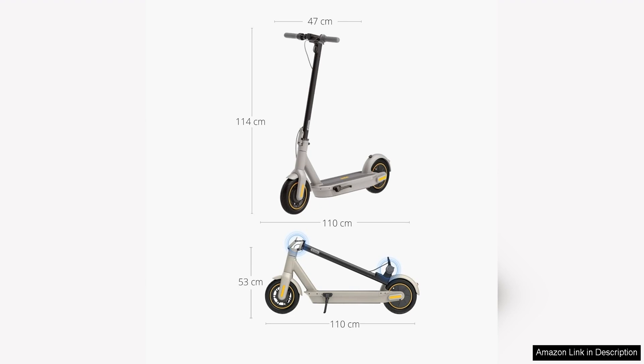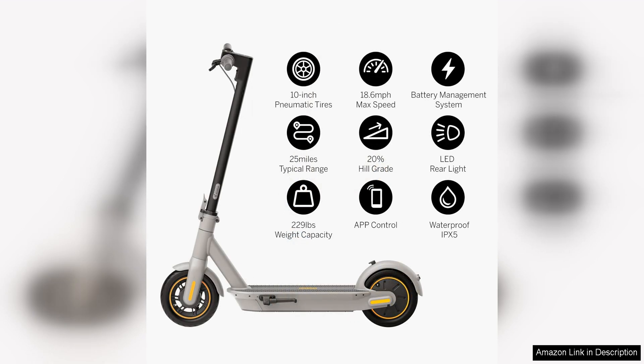These tyres provide excellent shock absorption, making it easy to navigate bumpy roads and uneven terrain. The scooter also features a top speed of 18.6 mph, allowing you to reach your destination quickly and efficiently.